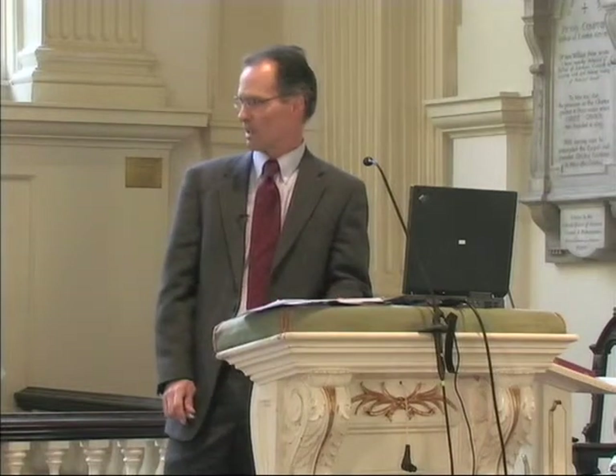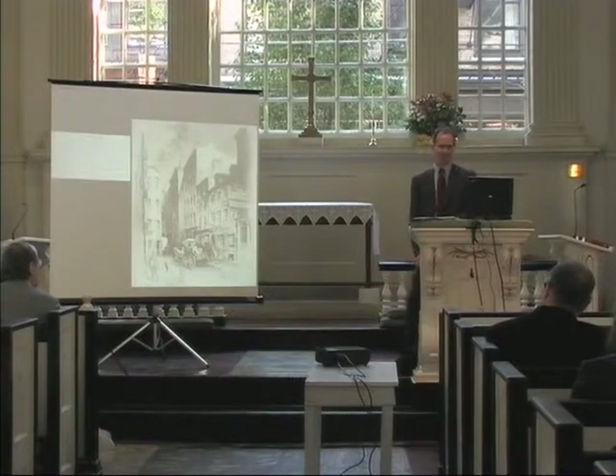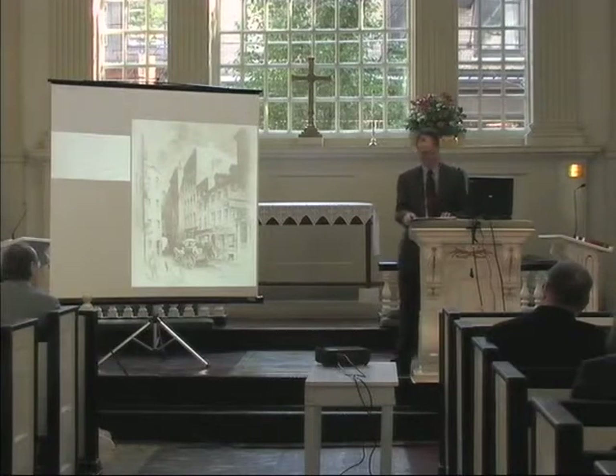As the sesquicentennial approached in 1940, there was renewed interest in commemorating Franklin and restoring the house. As Dr. Richard Shyrock, librarian at the American Philosophical Society, said at the time: 'Franklin is a man we cannot leave to the imagination.' That was a great quote.